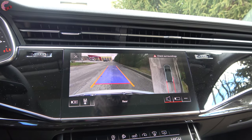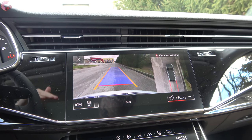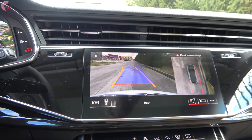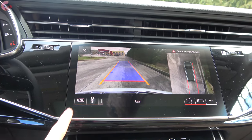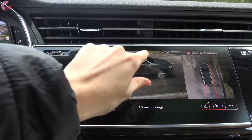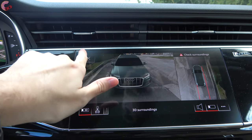On the prestige level models, you get a 360-degree camera system which has been vastly improved over last year. The newest setup turns with the active trajectory, and you can also go into a 3D mode and pan all around the vehicle — things you could not do with the old 360-degree camera system.